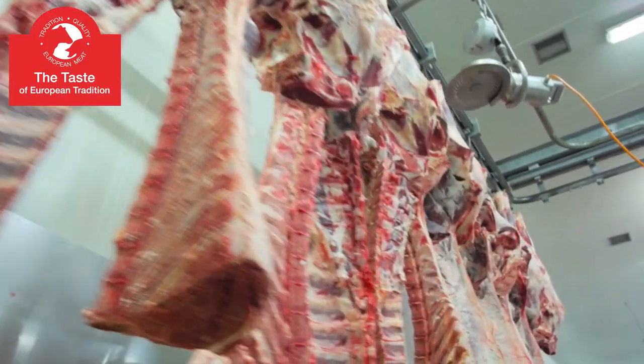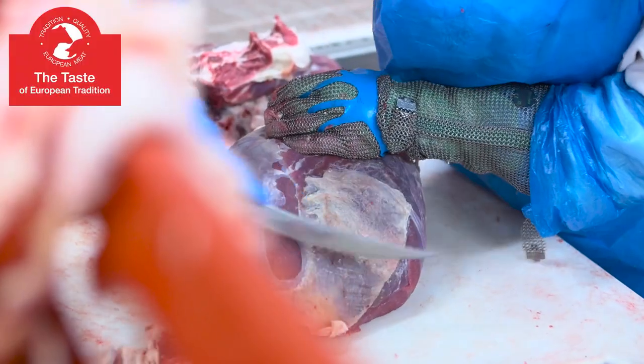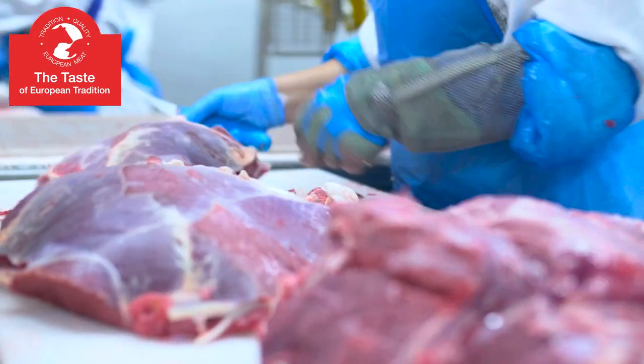European beef is constantly gaining popularity as well. It is appreciated for its natural flavor and aroma. High quality beef is red or dark red in color and has an elastic, light and creamy layer of fat.